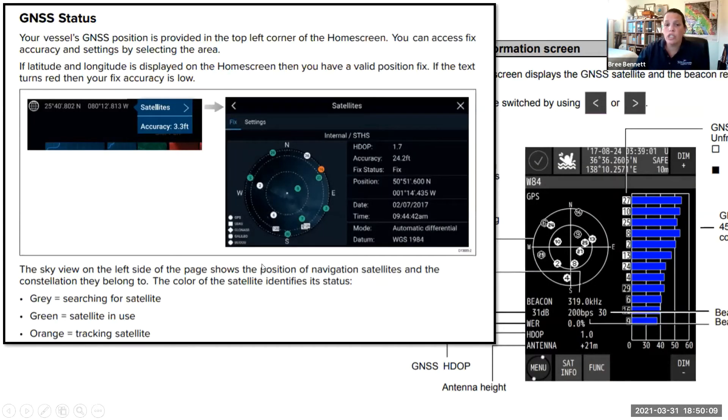A lot of GPS units will show you which satellites they're using — color-coded bars showing healthy or unhealthy satellites, and how good your geometry is at your current location. If you're not getting good geometry, maybe in half an hour when the satellites or you have moved a little, you might get a better signal or better geometry.